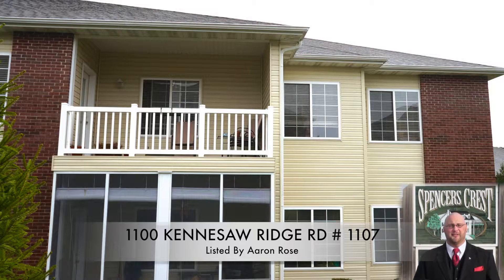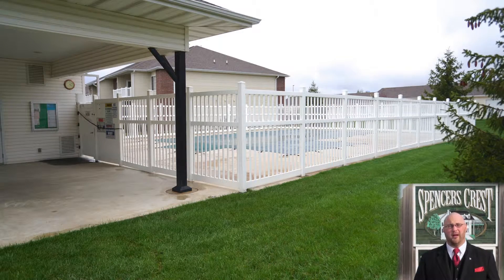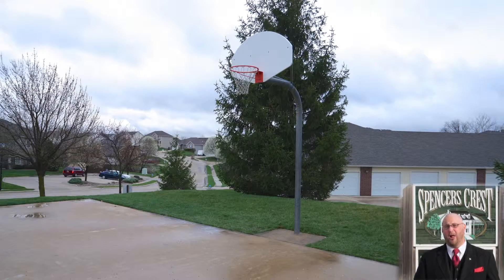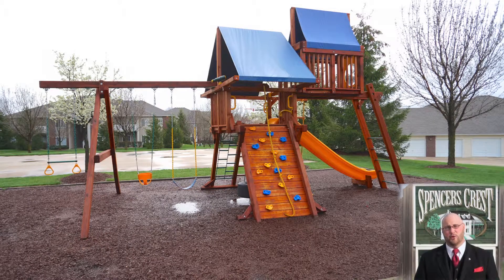The Spencer's Crest condominiums have some great amenities such as a pool area, a family area for picnics and gatherings, a basketball court, and also a kids play area too. The unit I have is a really great unit, so please step inside — I've got a lot to show you.